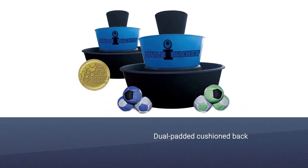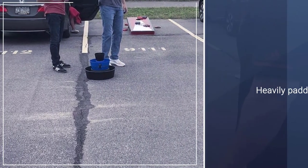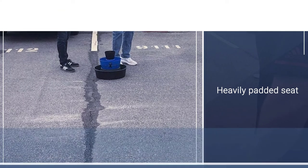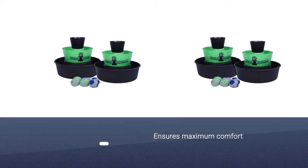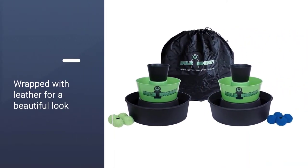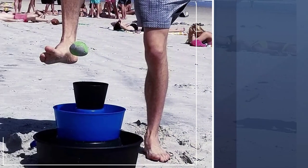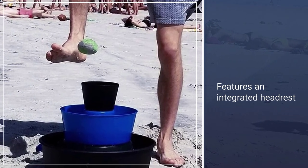Number six: Bulz Bucket Beach. This game can be used in pools and on land, making it versatile and providing maximum fun. It's very similar to cornhole — you toss the balls at your bucket and get a certain amount of points depending on which bucket it lands in. It's easy to break down for storage and comes with a convenient carrying case. This game is great for groups, but would be the most fun for children ages 6 and up.